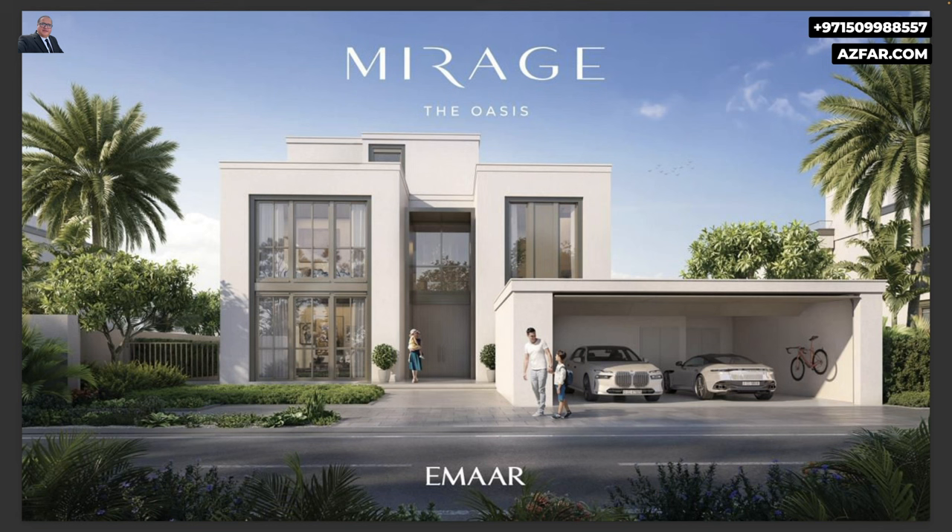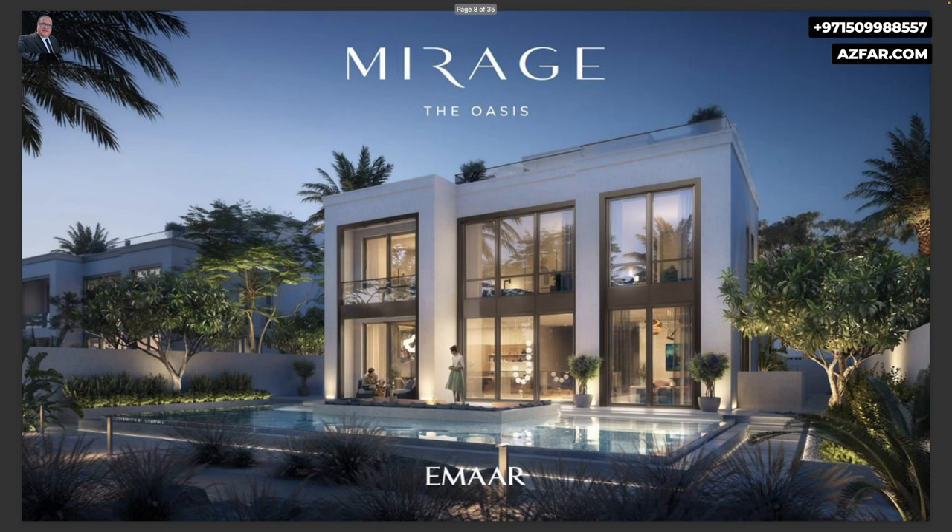Here are the renders for the exteriors. There are 3 types of facades: Classic, Contemporary, and Shamford. This is the Classic front side and the Classic rear side, or backyard.